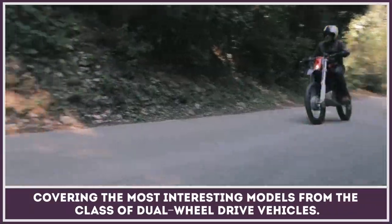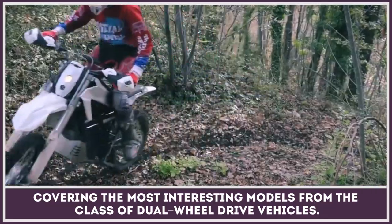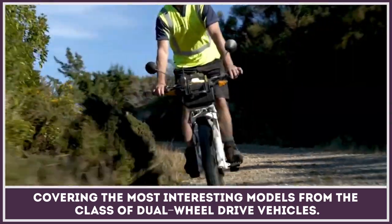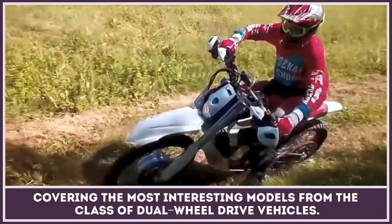Before the takeover of electric motors, complications of building a two-wheel drive bike prevented manufacturers from fully embracing the concept. Today we're seeing a shift, with both motorcycles and bicycles getting powerful and adventure-ready all-wheel drive electric setups. In this episode we shall cover the most interesting models from the class, so subscribe to the channel and let's get technical.